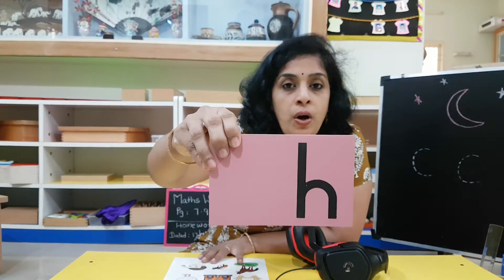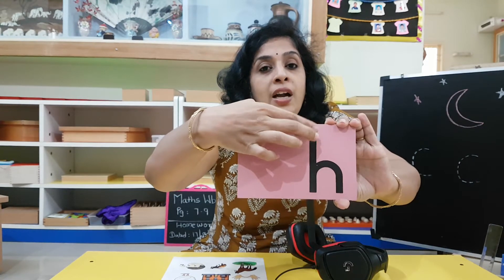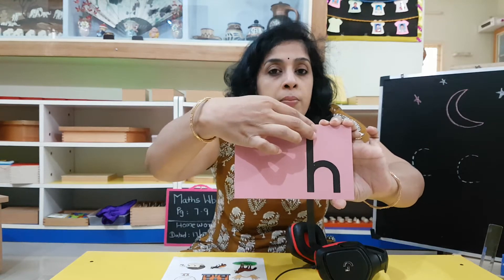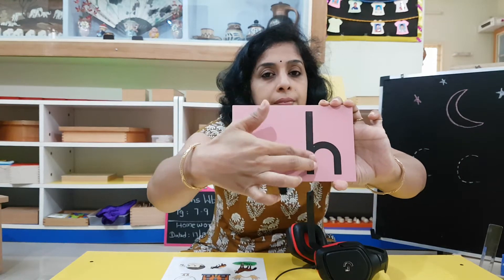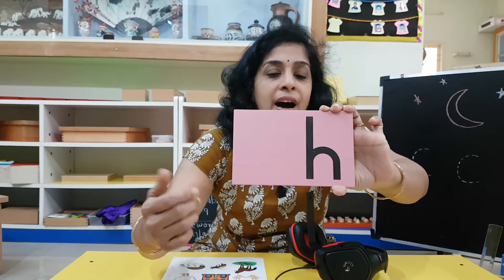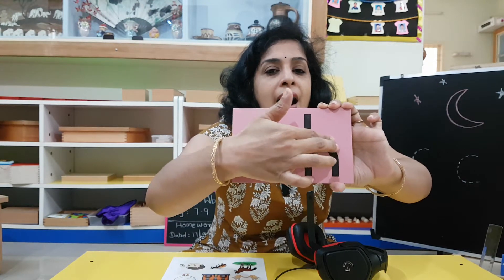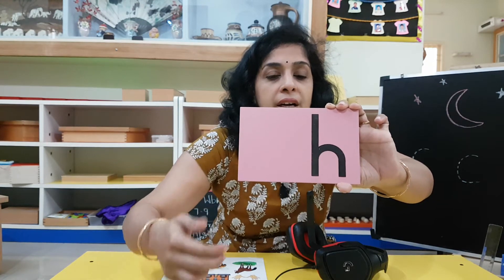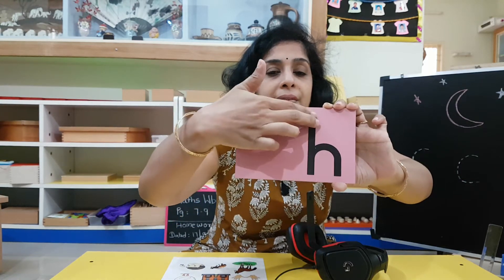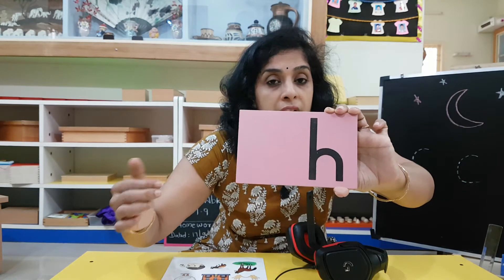Shall I trace and show you how it's done? Put your finger here. You start always from top — when it comes to tracing, always you start from top. And then go into a H. Standing line. H. Okay?